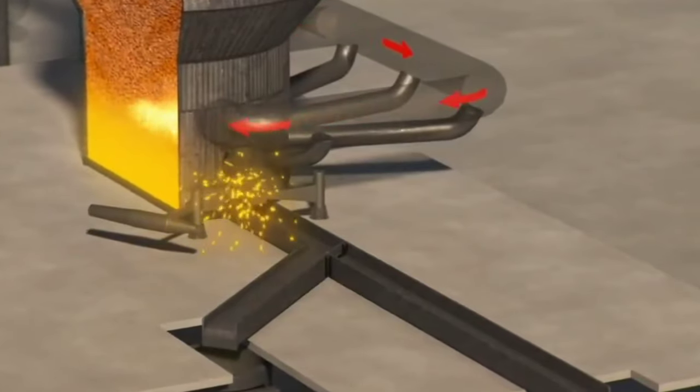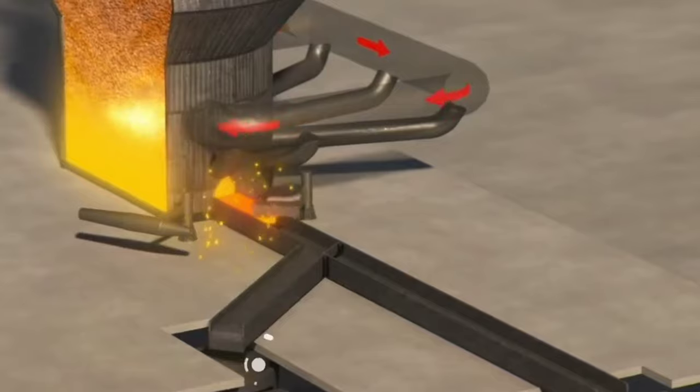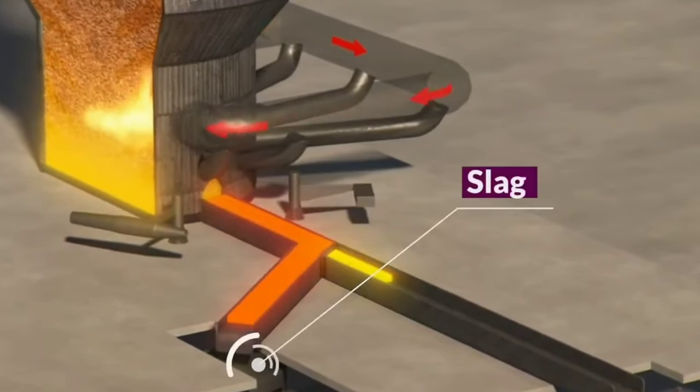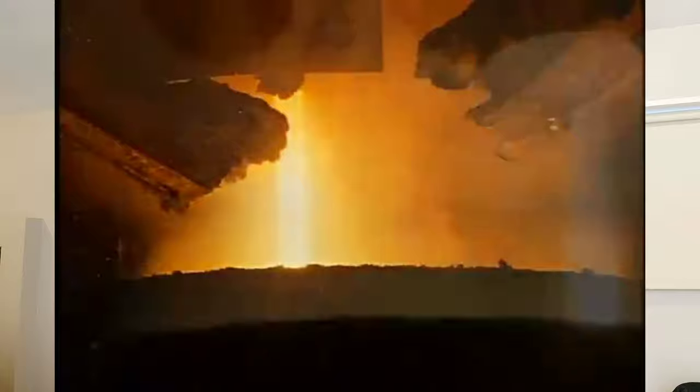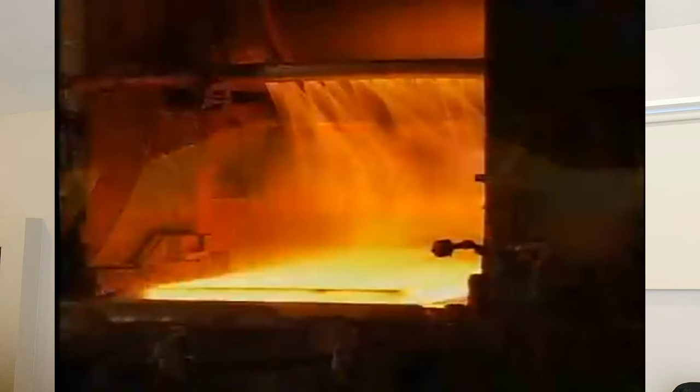At the bottom of the blast furnace you find a liquid, molten form of iron which is drawn out through a pipe. This is the primary process of making steel and you get a really good quality of iron. However, because iron is a very hard and brittle element, we need to add alloying elements to adjust the properties of iron.